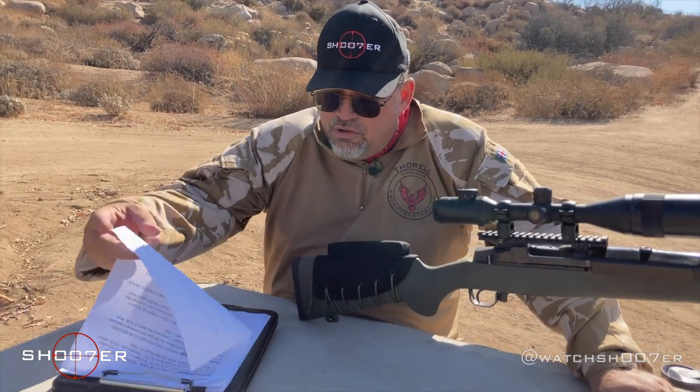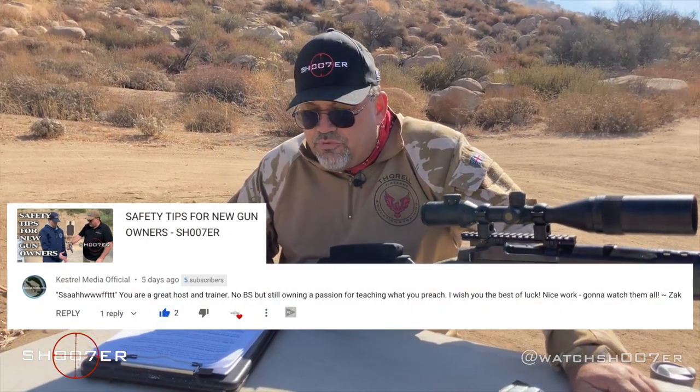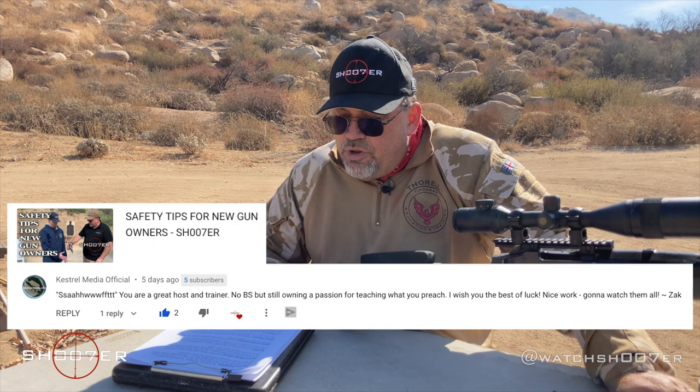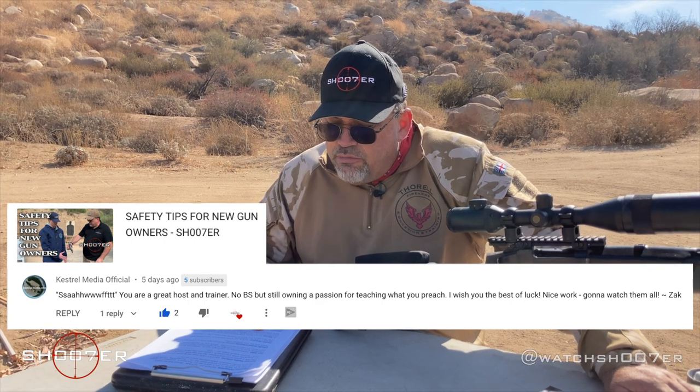Our next shoutout goes to Kestrel Media Official, who really enjoyed 'Safety Tips for New Gun Owners.' He writes: 'You're a great host and trainer. No BS, but still owning a passion for teaching that you preach. I wish you the best of luck. Nice work. Gonna watch them all. Signed, Zach.' Hey, thanks Zach — we sure appreciate your comments. We're always working on safety; you can't overemphasize it. Anytime you stop thinking about safety is when the fickle finger of fate is going to slap you around and make you regret it. Thanks for noticing — that means other people are too.